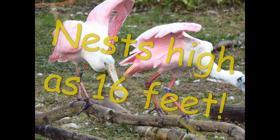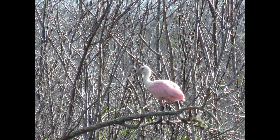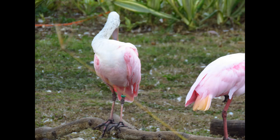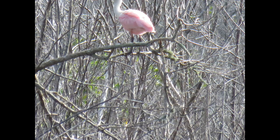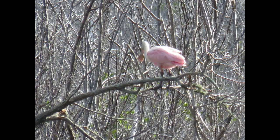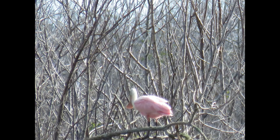They put their nests in the shadiest part of the trees, as high up as 16 feet. During breeding season, males will bob their heads up and down while shaking twigs toward females to get their attention. If she's interested, she'll invite him over for a beak bite — interested pairs will bite each other's beaks and raise their wings up as well. It must take some pretty good coordination to do that.